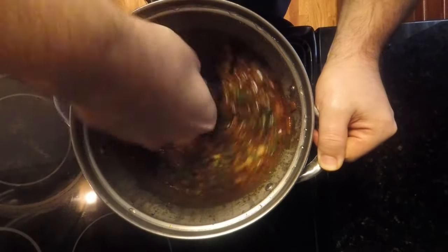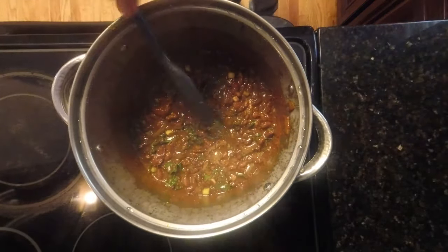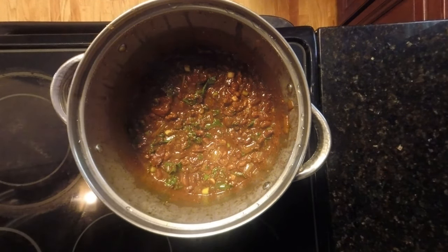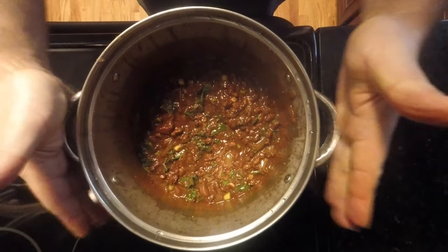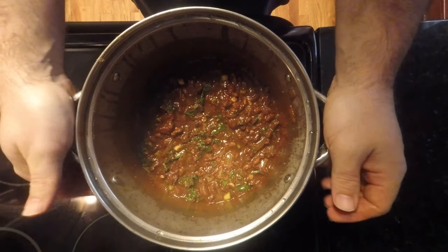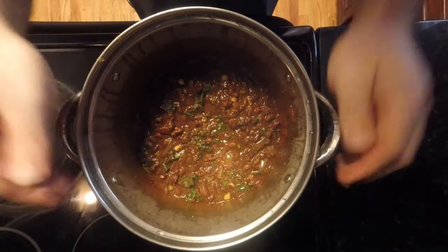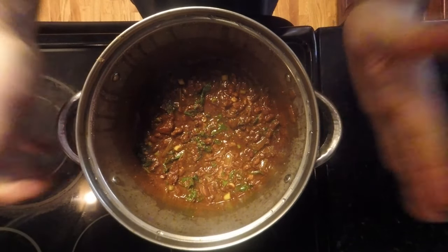Once that's done, you can pour the finished warming spiced chili into your meal prep containers, pop them in the freezer, and have all your meals ready to go. Let's move this to the table for a taste test.